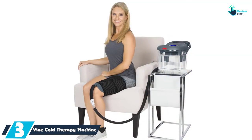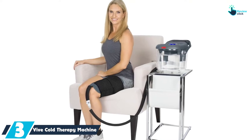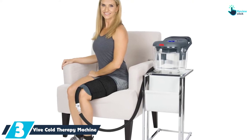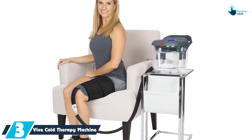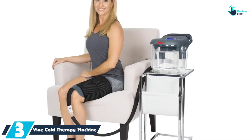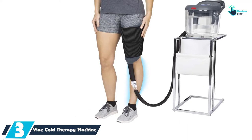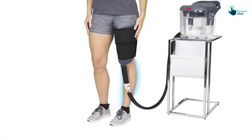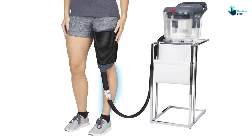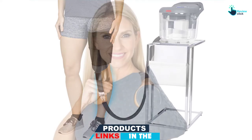At number 3, we have the Vive Cold Therapy Machine. This cold therapy machine from Vive has unique aspects as well. It is made to operate quietly, which makes it a good option for patients looking to have a relaxed rest time. It is made in a compact and lightweight design to make sure that it becomes ideal for any traveler. Another great feature is the adjustable wrap pad which is versatile, making the machine usable on various parts of the body. It is the versatile wrap together with the secure straps that will make sure that the injured part gets effective therapy.